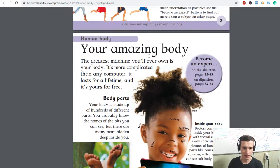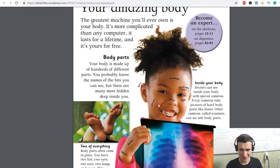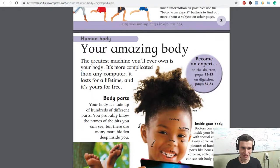Your amazing body. Your body is made up of hundreds of different parts. You probably know the names of the bits you can see, but there are many more hidden deep inside you — lips, teeth, eyes, eyebrows. The greatest machine you'll ever own is your body. It's more complicated than any computer, and it lasts a lifetime for free.